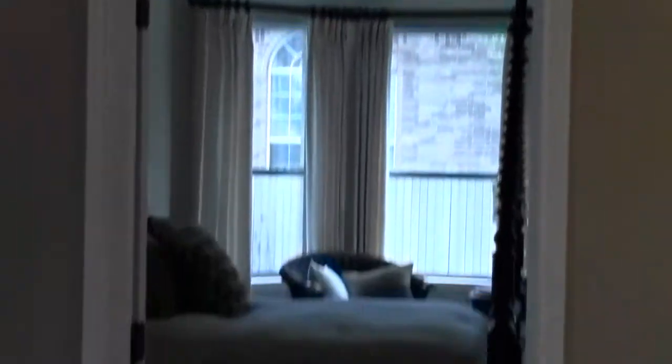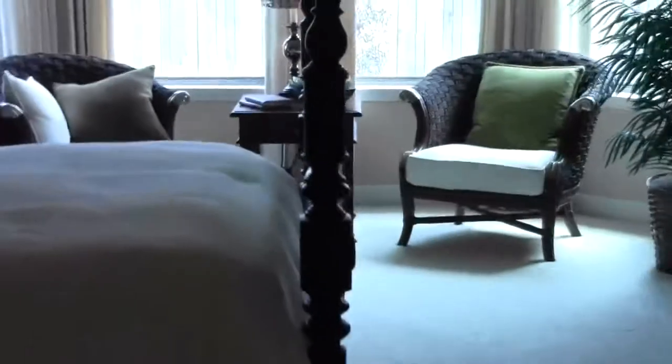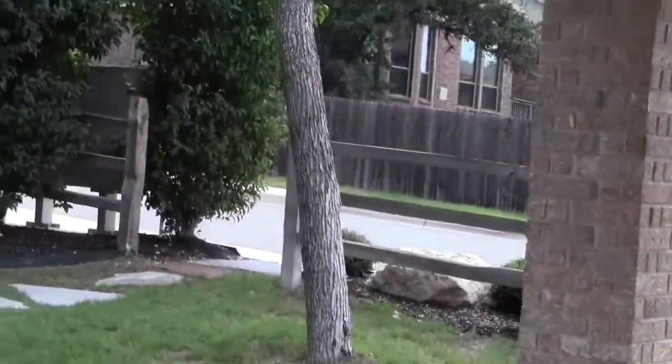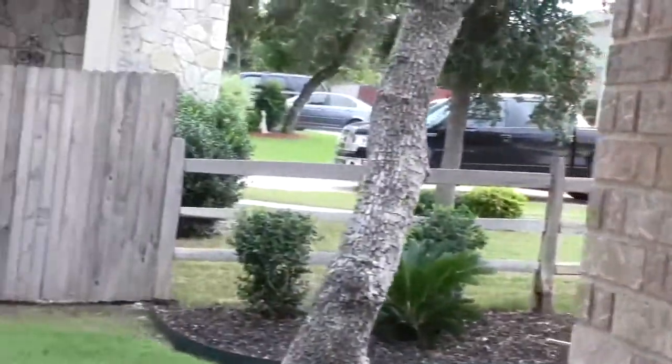Lots of cabinet space. Back out to the master bedroom, and we're going to go out the back patio so you can see the backyard. There's a nice covered patio with beautiful colored brick, a step down, and a privacy fence.